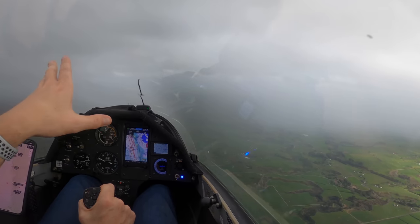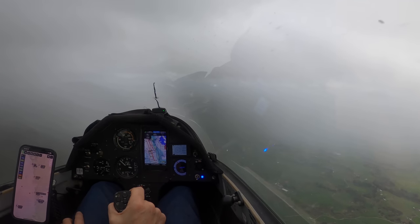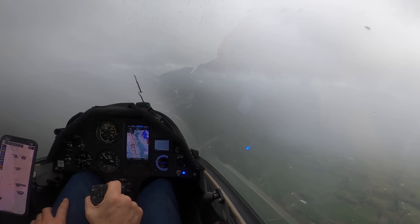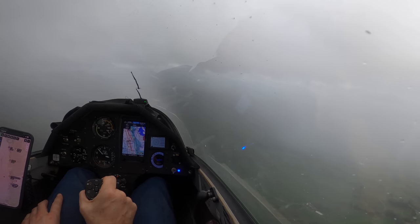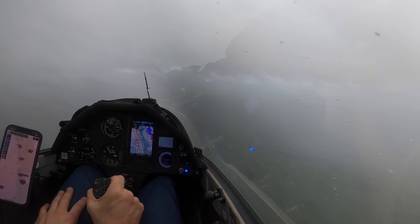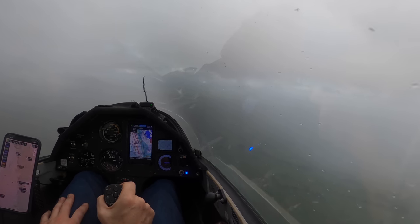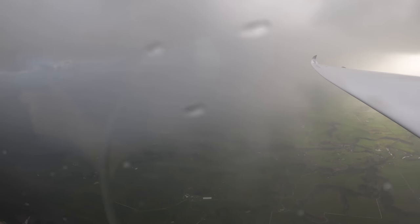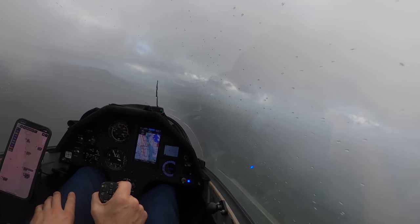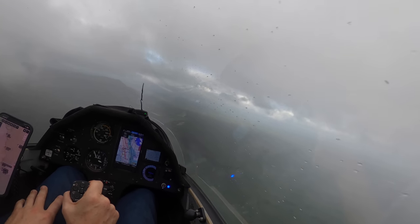We just have to hang out down to the south here and wait for it to all clear through. We'll just slow down a bit. Visibility is gonna get a bit rough. We can still see the other side quite clearly. That's the worst of it and then it'll get better. It's pretty light drizzle rain, not very heavy, so that's good. We can still see the ridge quite clearly. And now we're coming into the clear air on the other side.